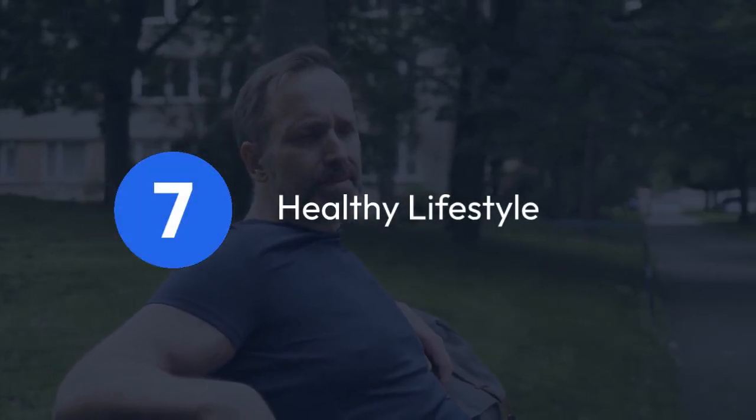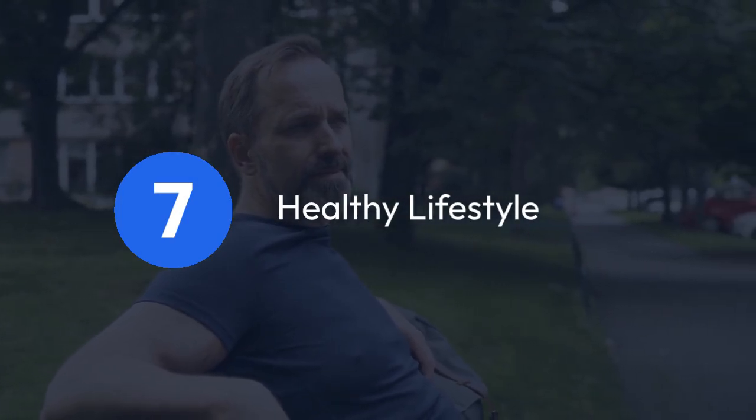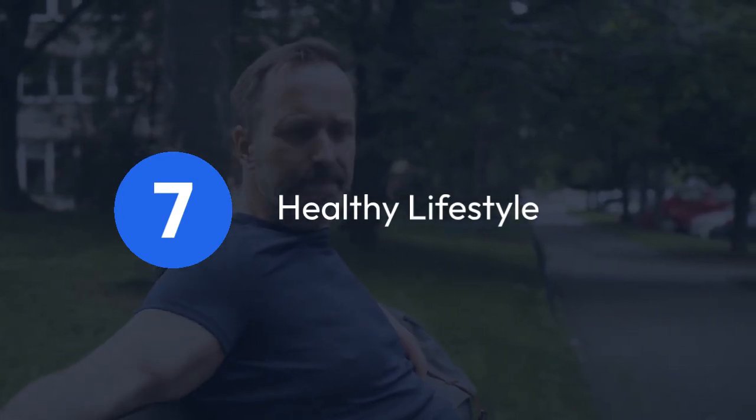7. Healthy lifestyle: focus on eating well, exercising regularly, and getting enough sleep. A healthy body supports a healthy mind.